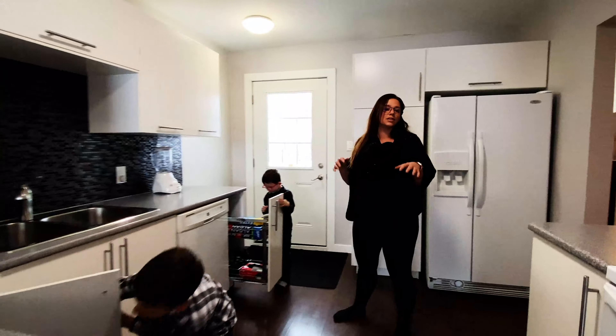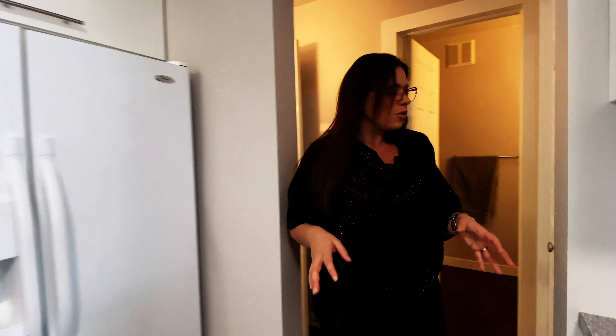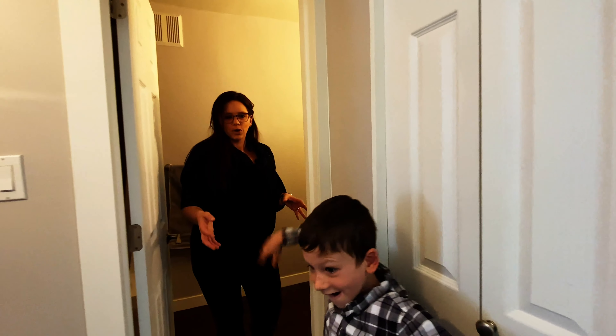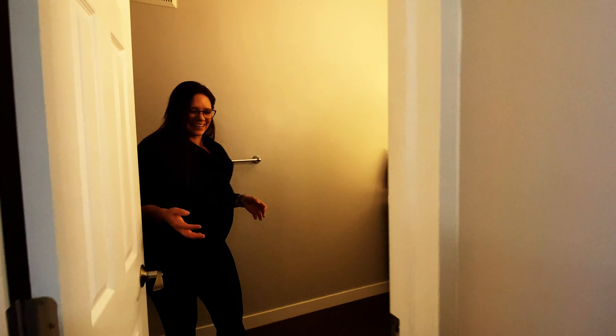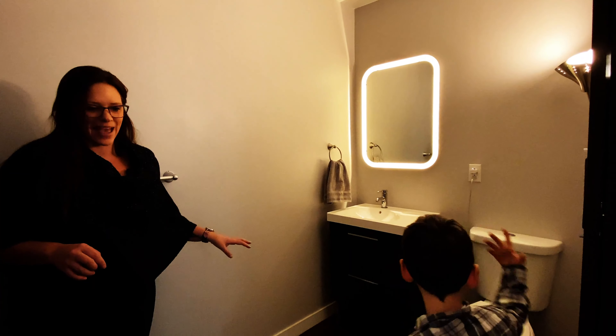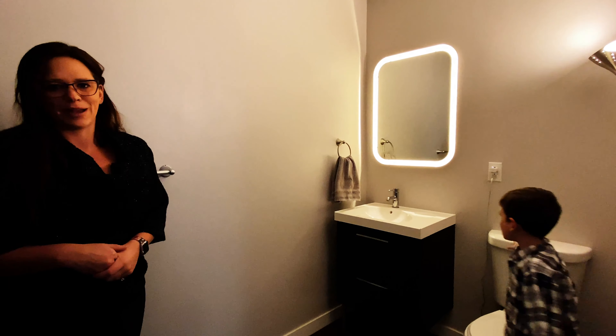From here we're gonna continue the renovations and head straight into the bathroom. The laminate flooring continues straight into the bathroom area. We've got super cool mirrors, a new toilet, new vanity, and loads of storage in here. It's an awesome main floor bathroom.